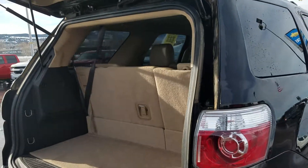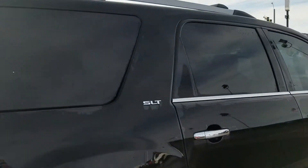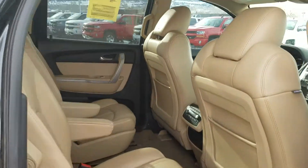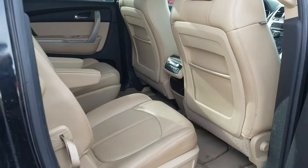It's a third row vehicle. The seats all lay down flat if you need to. Peeking in the back door, you've got second row buckets and a brown leather interior.